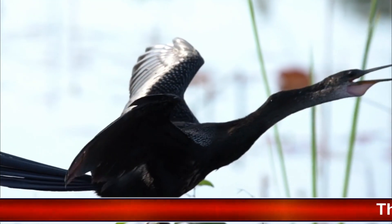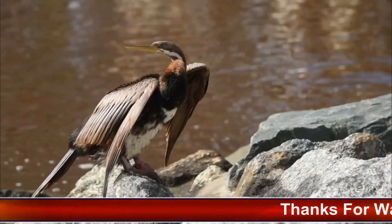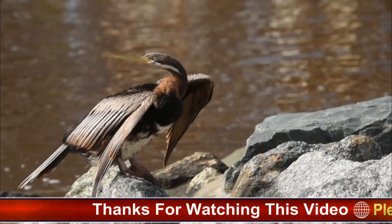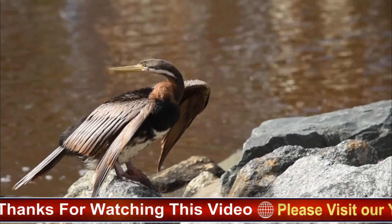Habitat and distribution: Anhingas inhabit a range of freshwater environments, including swamps, marshes, lakes, rivers, and estuaries.